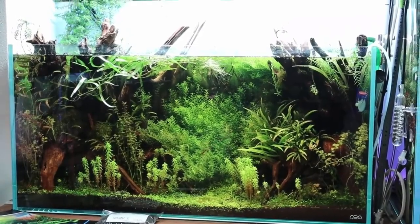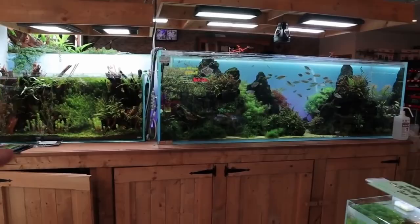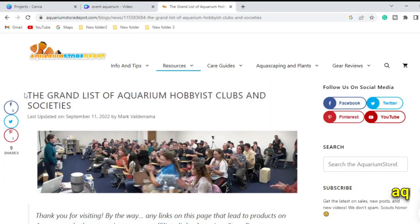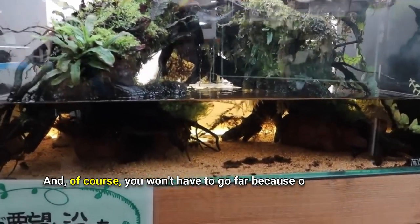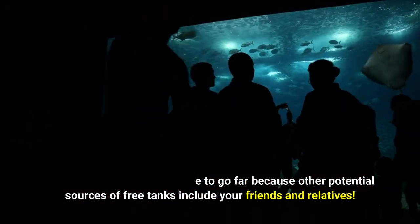Another helpful resource are aquarium clubs. The benefit of aquarium clubs is that you often receive a full, high-quality setup that has been well maintained. To see whether someone is selling tanks, you should search the forums of these clubs. To view a list of clubs in the US that are local to you, see our list of aquarium clubs on our official website at AquariumStoreDepot.com.